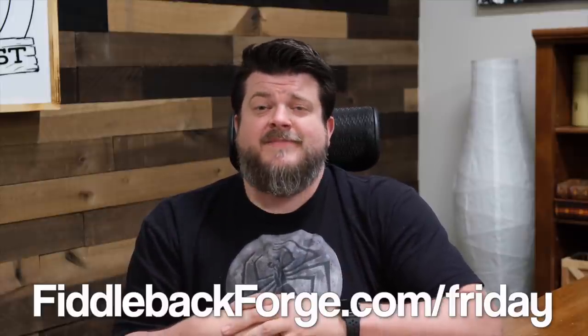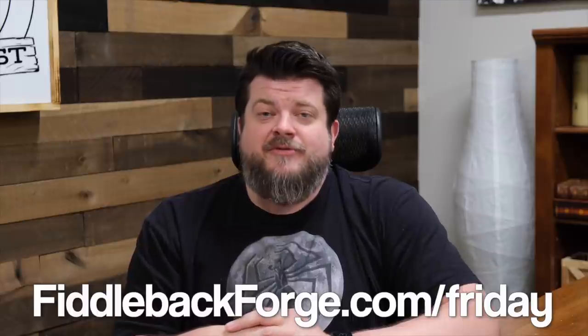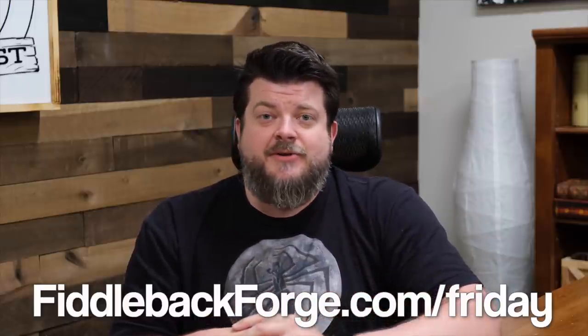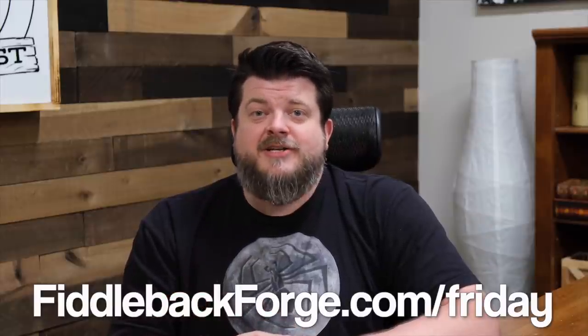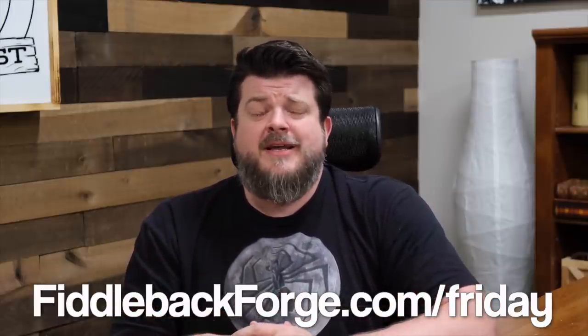So that's what Fiddleback Friday is. But how do you get one of these amazing knives? It's pretty simple — you go to fiddlebackforge.com/friday before 9 p.m. Eastern Standard Time and refresh your screen at 9 p.m. Eastern Standard Time. You select the knife you'd like to show up in your mailbox the following week. But there's a catch: putting it in your cart does not guarantee you get the knife. It is the first person who finishes the entire checkout process who gets that knife next week. So make sure that person is you — be there early, ready to hit refresh and check out quickly.